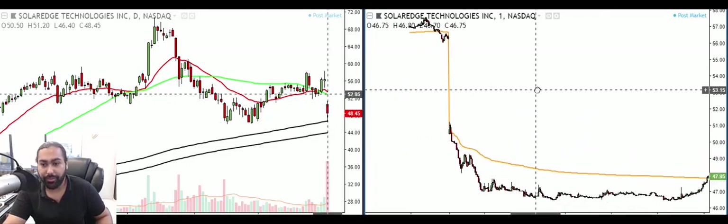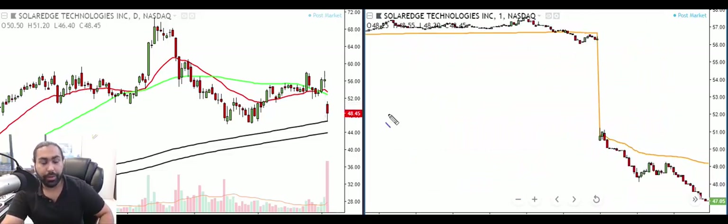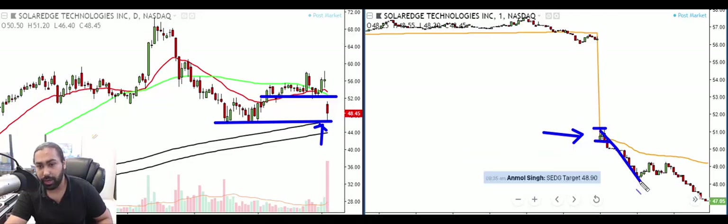Three trades today — let's review them. First, looking at SEDG. The stock had a nice run up a couple days ago, but today it opened lower, gapped down below both the 21 EMA and the 50 EMA, and broke the support area. When it breaks support and gaps under it, I ask: where can the stock go? It can go to the 200-period moving average, which is also support — so it had that much room to drop. I saw a one-minute flash pattern, shorted it under there, placed my stop loss above, and boom — hit my target and was out. Fantastic trade to start the day.